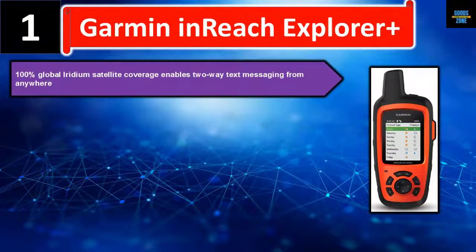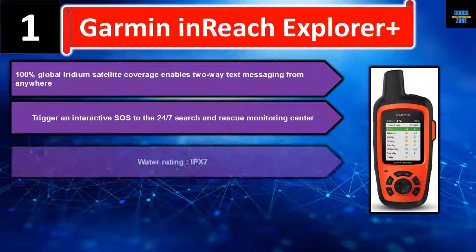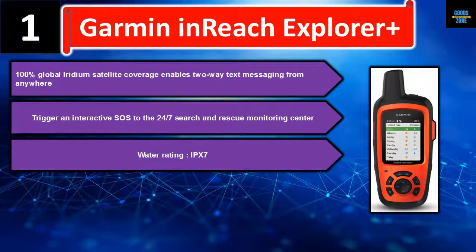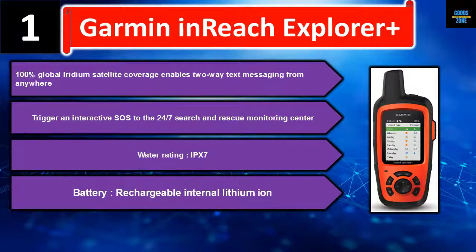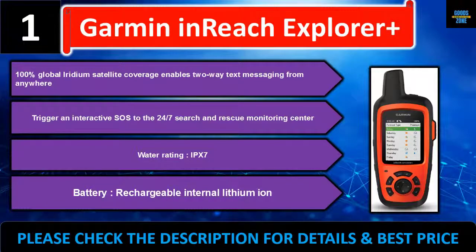100% global Iridium satellite coverage enables two-way text messaging from anywhere. Trigger an interactive SOS to the 24/7 search and rescue monitoring center. Water rating IPX7, rechargeable internal lithium-ion battery. Please check the description for details and best price.